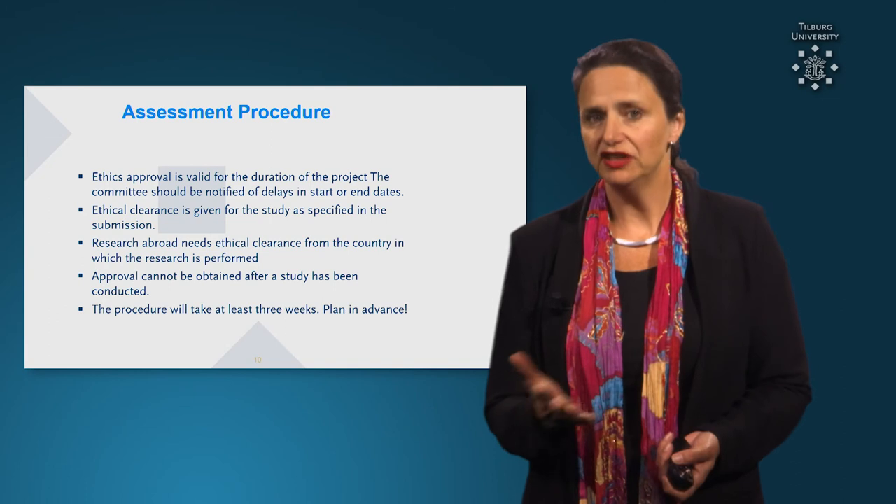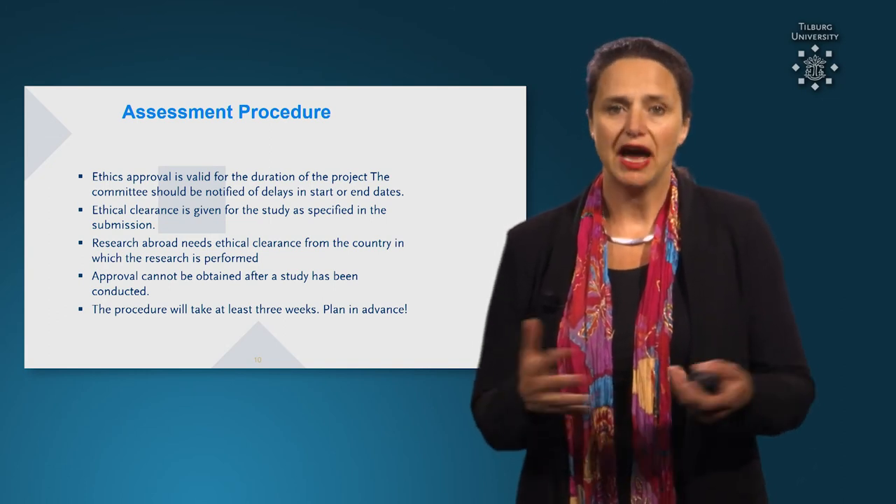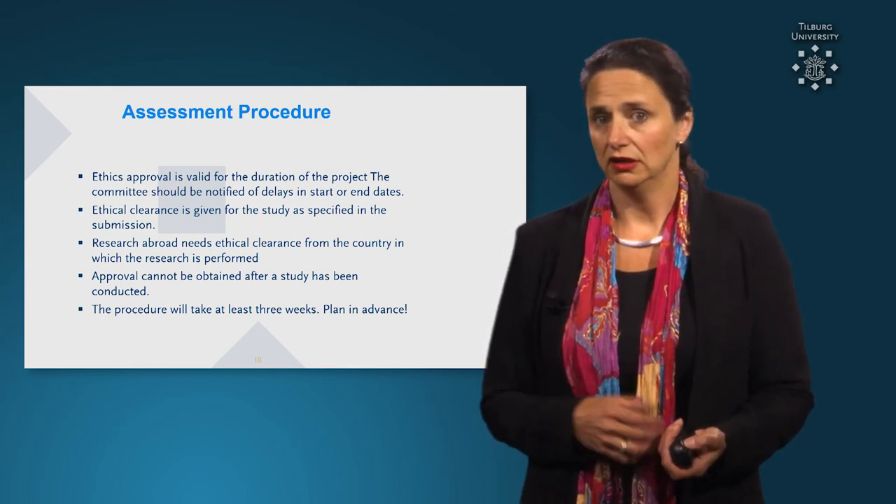The procedure will take at least three weeks, depending on how complete your proposal is, and also, of course, the difficulties involved.